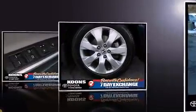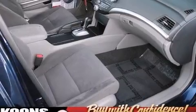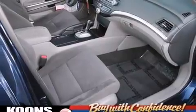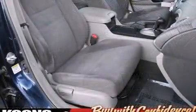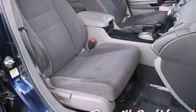All of the premium features expected of a Honda are offered, including delay-off headlights, variably intermittent wipers, and a power moonroof that opens up the cabin to the natural environment. A premium sound system with six speakers provides you and your passengers a sensational audio experience.